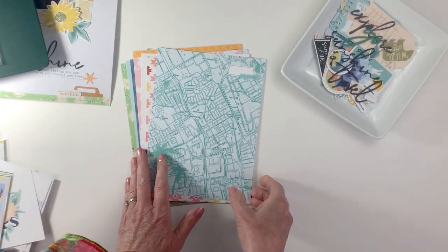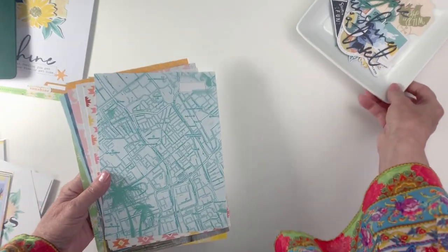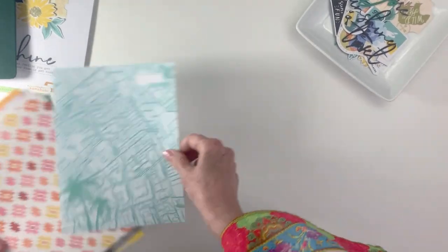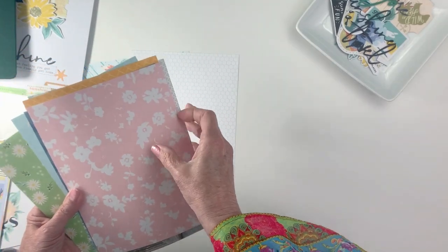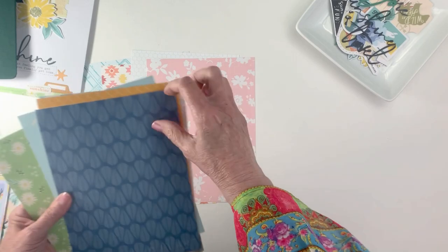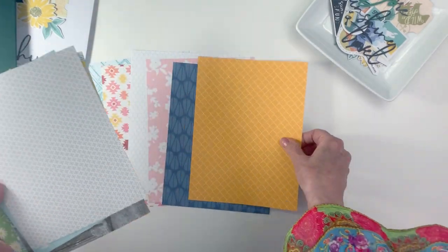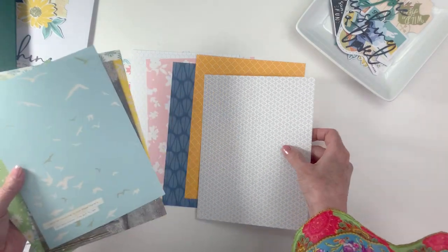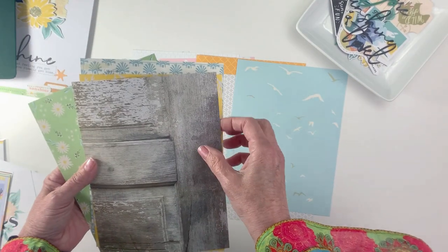As always, we include 12 beautiful exclusive papers that we've designed for you to use in your pages each month. I'm going to lay these out here real quickly — I'm just in love with the colors and the textures on this month's paper, with a little sentiment on one.